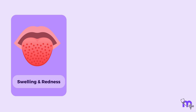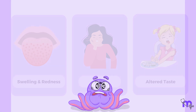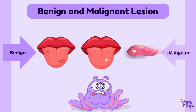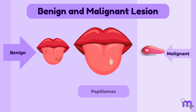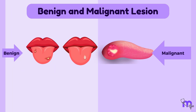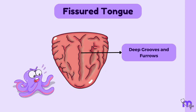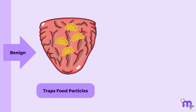Glossitis may result in swelling, redness, pain, and altered taste perception. Lesions on the tongue are common and can be benign or cancerous. Benign lesions include canker sores and papillomas, while malignant lesions can be squamous cell carcinoma or other forms of oral cancer. A fissured tongue is a condition characterized by deep grooves or furrows on the tongue's surface. It is usually a benign condition that may trap food particles and cause bad breath.